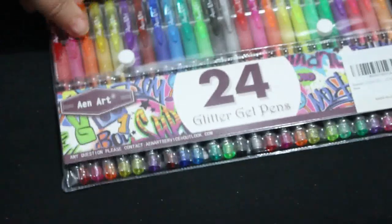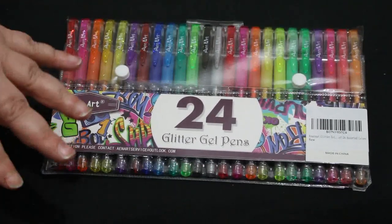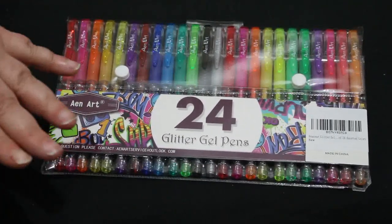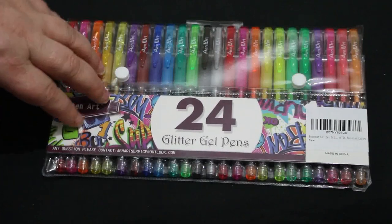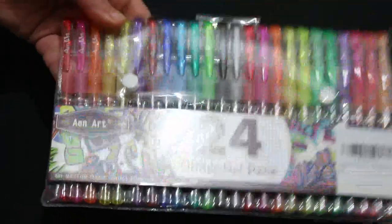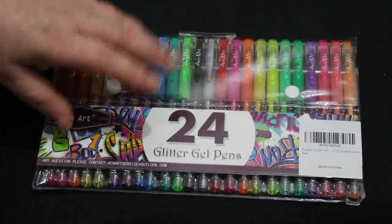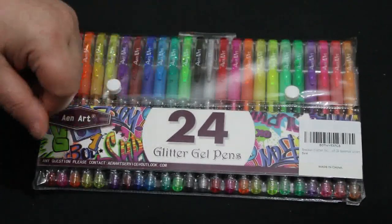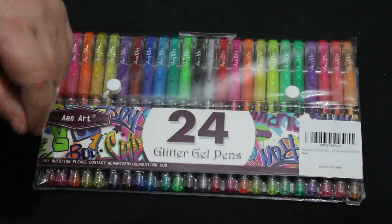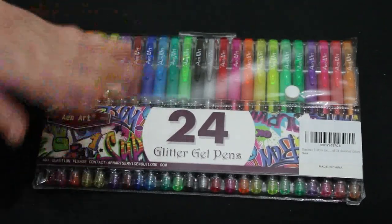I also got a pack of 24 Raynard glitter gel pens. The reason I got them is I ordered two packets — one for Jennifer from Grandad for Christmas and one for me, because I like that you've got a brownish color in here and you don't often get that. I've got tons of gel pens already, but these will just go in my stack.